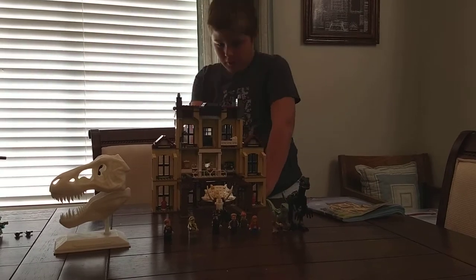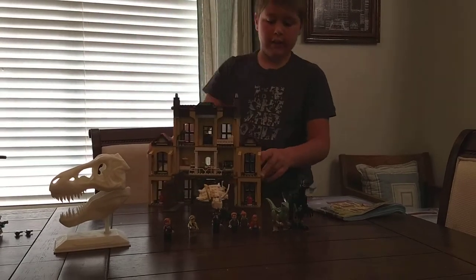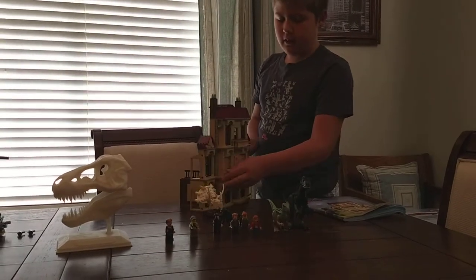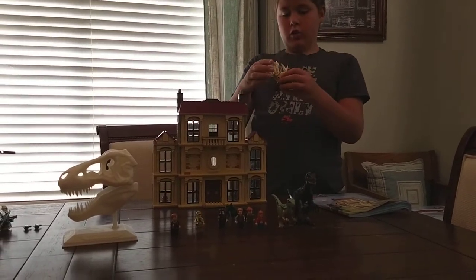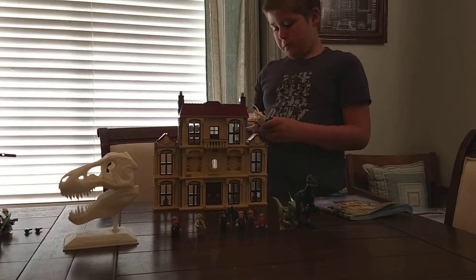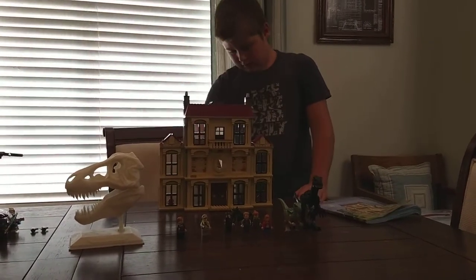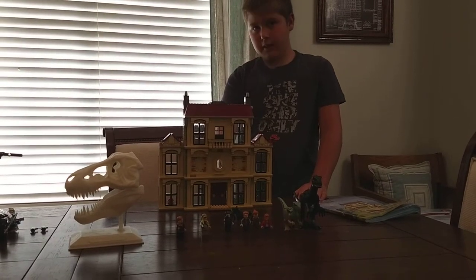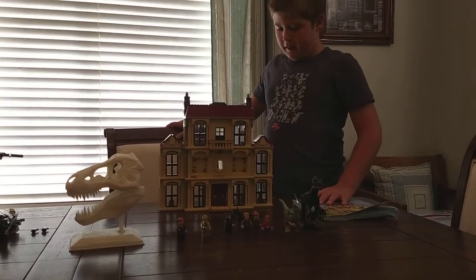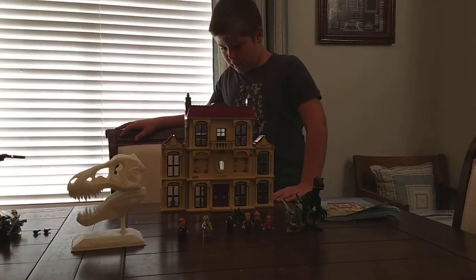We have this little balcony right here. The Triceratops has all the horns and stuff and it folds up. It might have been a bit expensive but it's a really cool build.